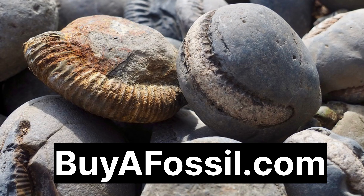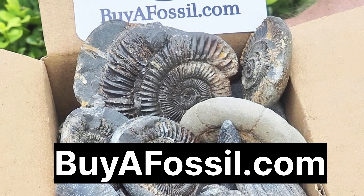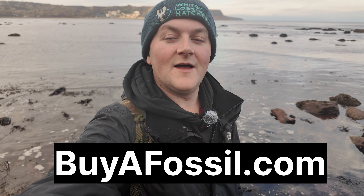Remember everyone, if you'd like to purchase your very own fossil from the Yorkshire coast, please take a look at my website called buyafossil.com. We've got a bunch of beautiful prepared fossils and also unopened nodules and children's boxes. If you are into prepping, we do prep boxes as well. Please take a look if you are interested - we ship to most countries.